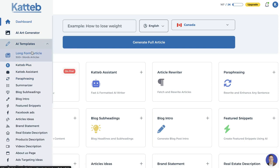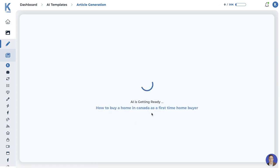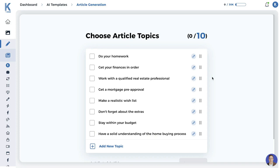If you want to generate a long-form article or blog post, head over to the long-form article generator. The first thing you do is enter your topic — I'll use 'how to buy a home in Canada as a first-time home buyer.' I'll leave the language set to English and set the audience geography to Canada, to see if the long-form editor also has localization and fact-checking built in. Click generate content, and before you get your article you get to choose your article topics — the subheadings or H1 and H2 tags to include.